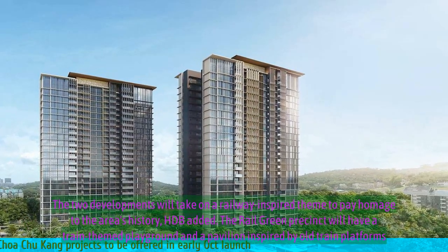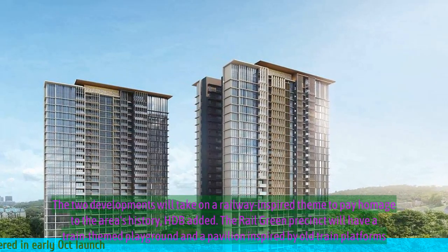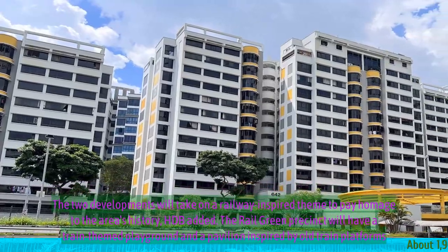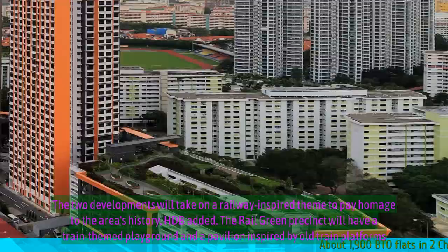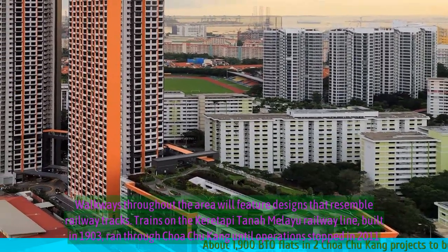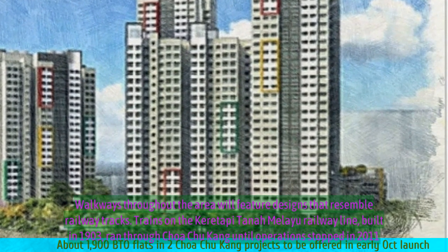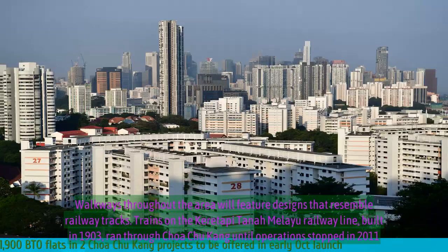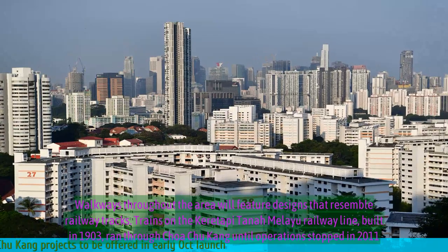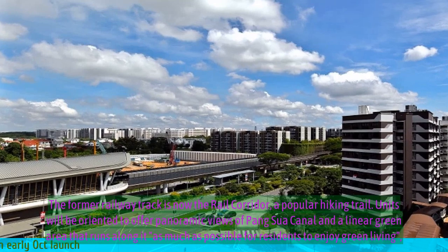The two developments will take on a railway-inspired theme to pay homage to the area's history, HDB added. The Rail Green Precinct will have a train-themed playground and a pavilion inspired by old train platforms. Walkways throughout the area will feature designs resembling railway tracks. Trains on the Kranji-Tanjong Pagar Railway Line, built in 1903, ran through Choa Chu Kang until operations stopped in 2011. The former railway track is now the Rail Corridor, a popular hiking trail.